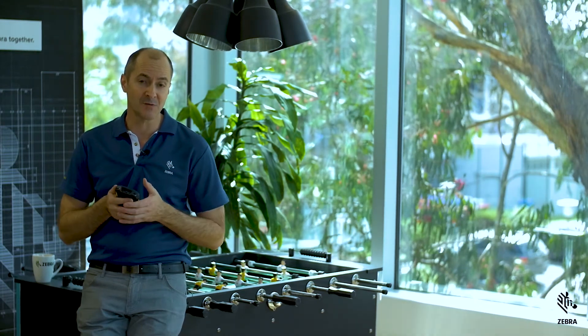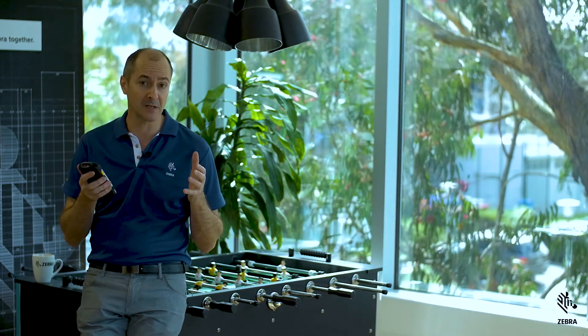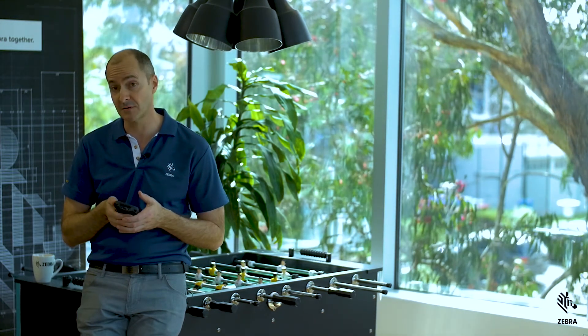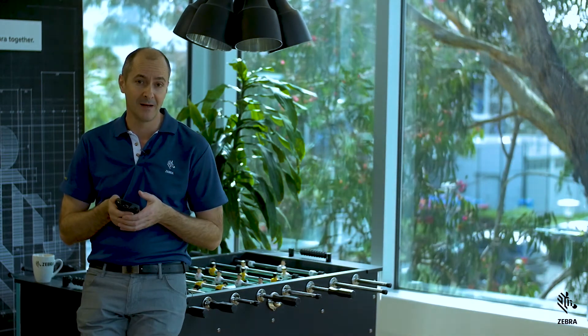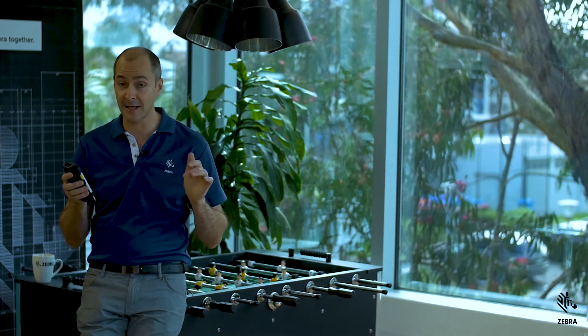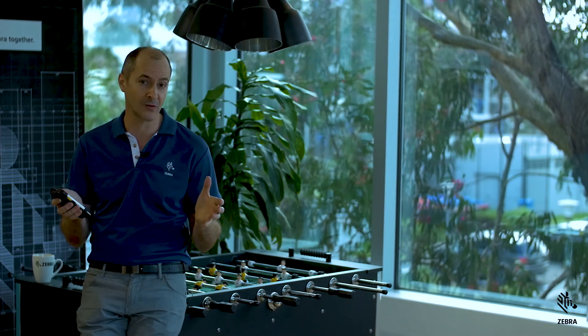Lifeguard is just one of Zebra's Mobility DNA tools. I encourage you to take a look at all our Mobility DNA software tools, because if you don't know what they do, then you don't know how they can be beneficial to you, your team, or your company. So until the next episode, keep it locked in here, check out the links below, and remember — Lifeguard, it's a Zebra Android tool.